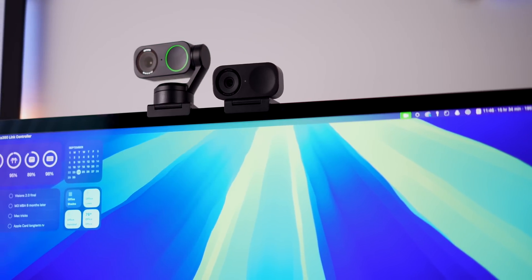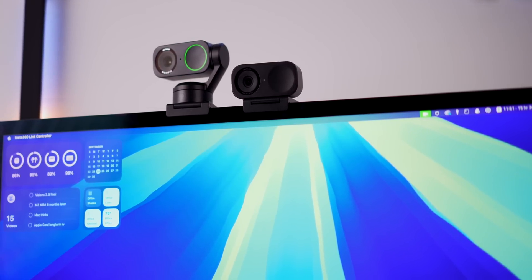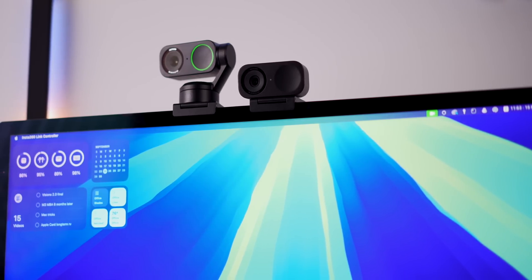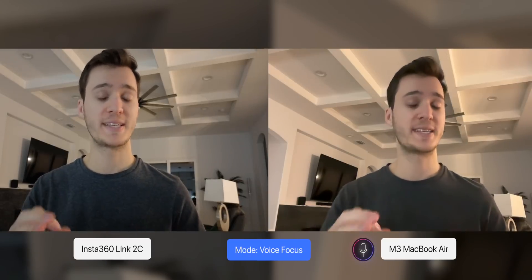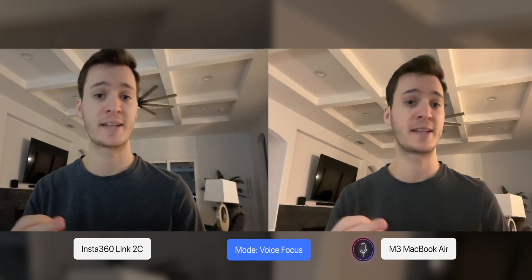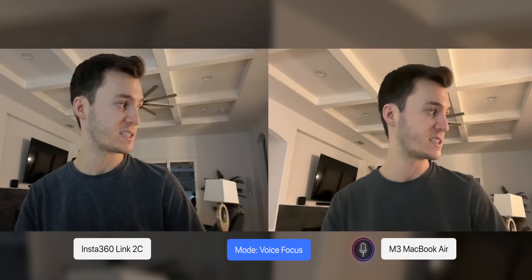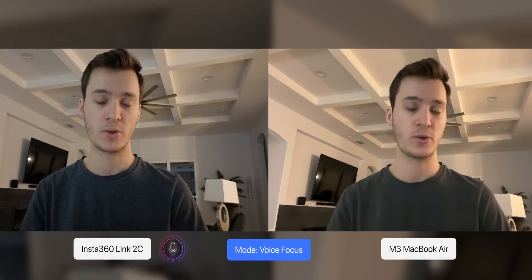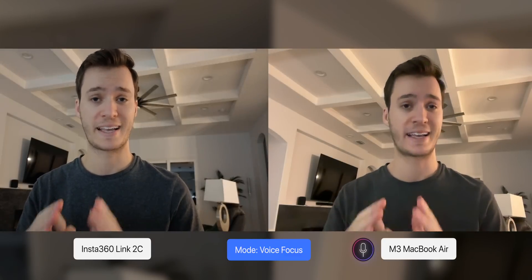Insta360 did put a microphone inside the Link 2 and 2C. I'm not sure you'd ever use a built-in webcam microphone, but I wanted to see how it compares to the MacBook. We're testing the voice focus mode, which is supposed to enhance the clarity of your voice when background noise is present — I currently have a robot vacuum running about 10 feet away to the left of me, so we're seeing if we can hear that background sound.